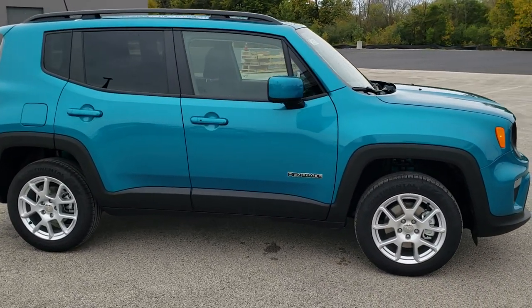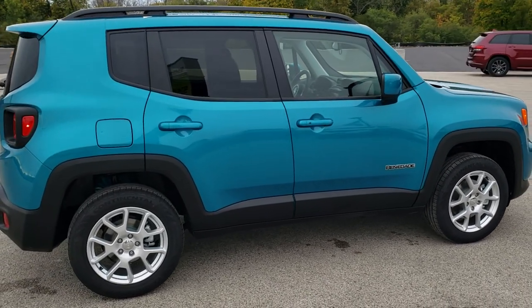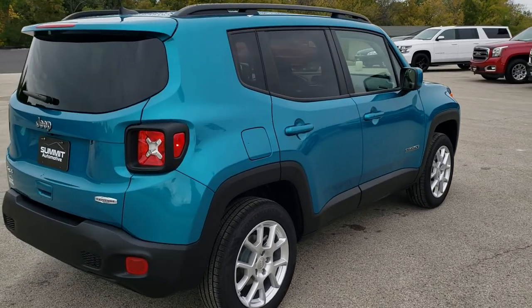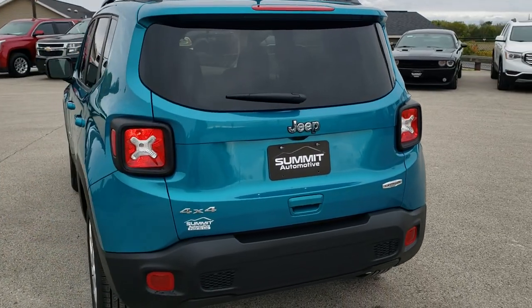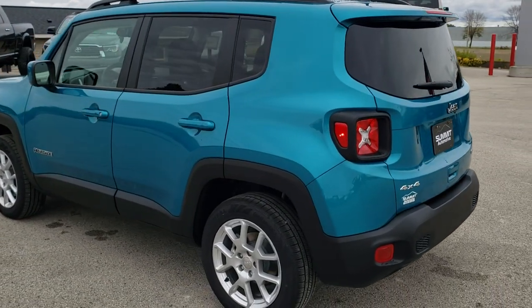This vehicle has the 2.4 liter 4-cylinder motor which pumps out 180 horsepower. It's going to get you 29 miles per gallon on the highway, 21 city for an average of 24 miles per gallon. Bikini is the color — it's kind of a bluish, teal metallic. It's a really good looking color.